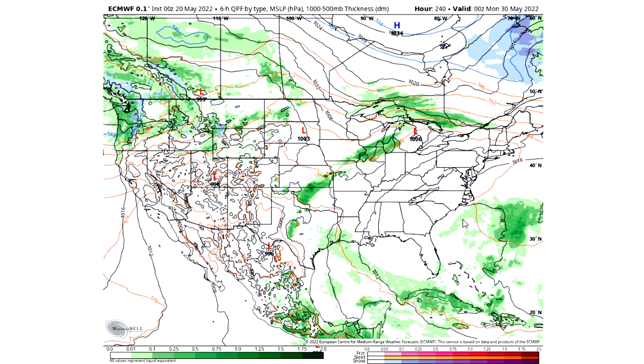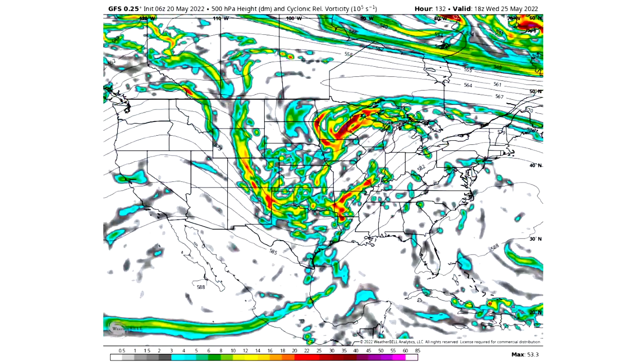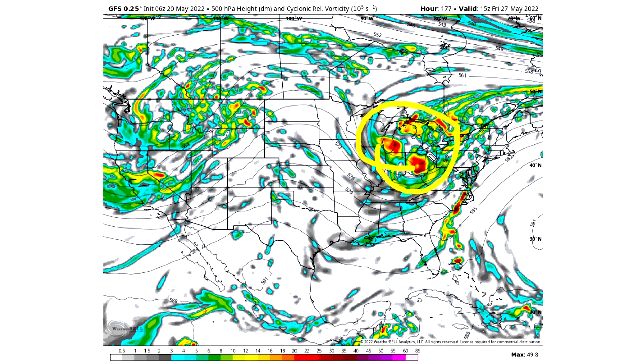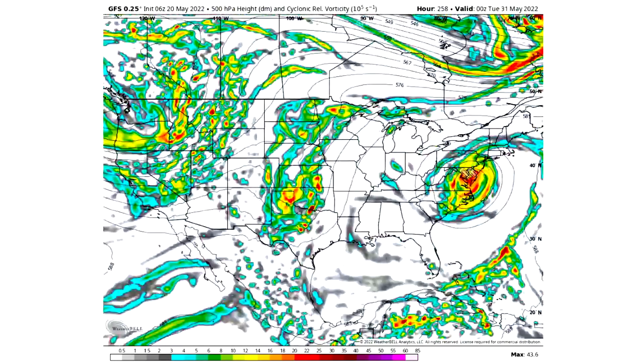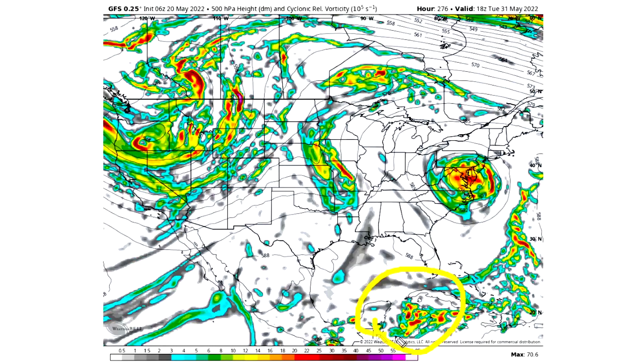Now let's take a look at that tropical activity. This shows us cyclonic vorticity — basically large spinning storms, which tropical systems fall under, as well as strong low-pressure systems. We see a stronger low-pressure system trying to develop. The darker reds and even purples and pinks indicate stronger rotation with those rotating storms. This storm is sticking around, and mostly in the long range, I want to draw your attention way down to the south.